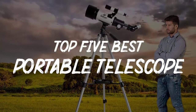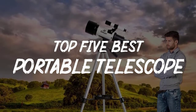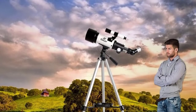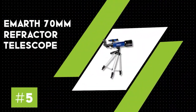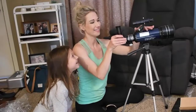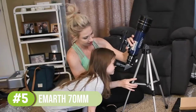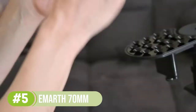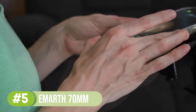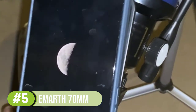In this video, we will discuss the top 5 best portable telescopes currently on the market. Number 5: the Emarth 70 millimeters refractor telescope. This is a refractor telescope that many users love. Its coated glass with multiple layers is guaranteed to produce sharp and bright images. The model comes with two eyepieces — K10mm and K25mm.